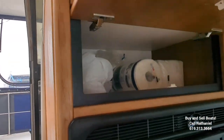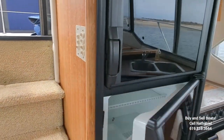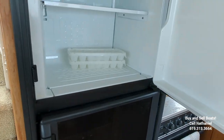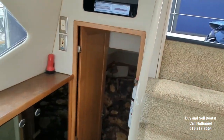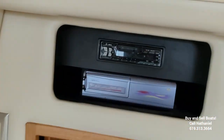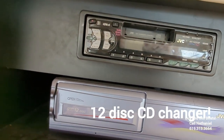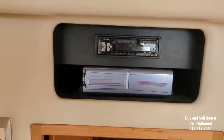And even more above the fridge. This does have a Norcold refrigerator-freezer combo — nice and clean. Also in the salon, we have a stereo. It's a JVC. I don't know that it has Bluetooth, but it does have a 12-disc CD changer.